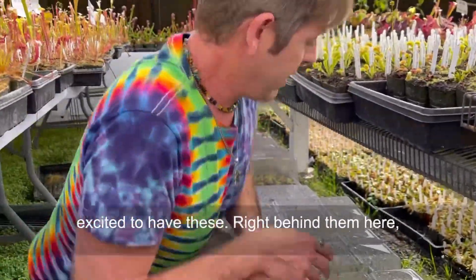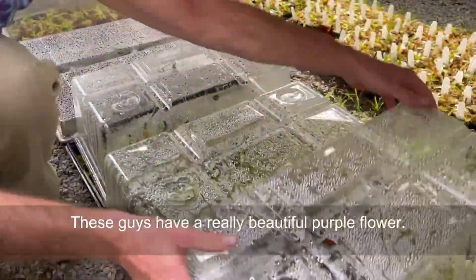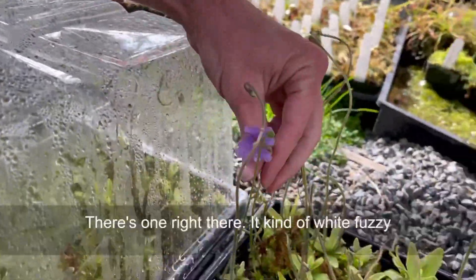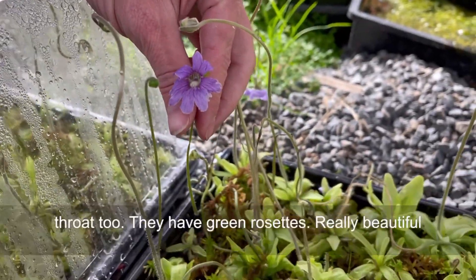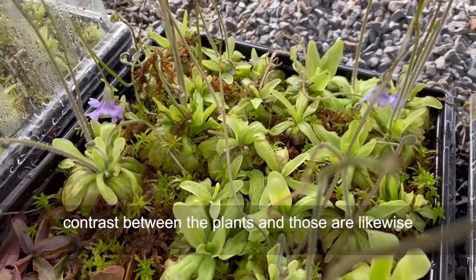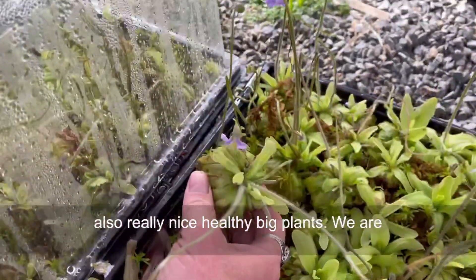Right behind them here, I have another species. This is Pinguicula cerulea. These guys have a really beautiful purple flower — there's one right there — with a little white fuzzy throat too. And they have green rosettes, a really beautiful contrast between the plants. Those are likewise also really nice, healthy, big plants.